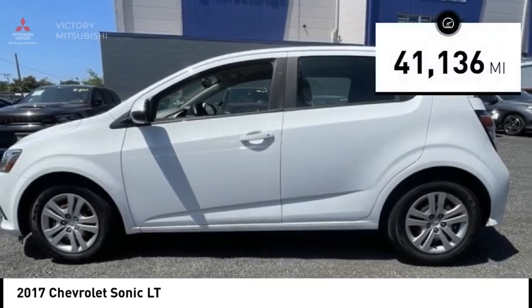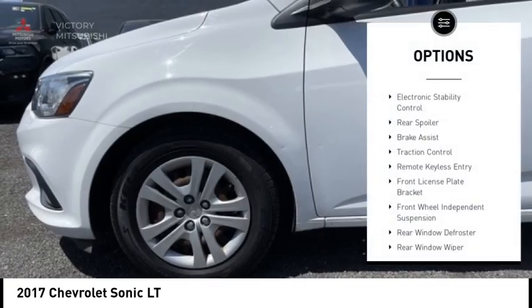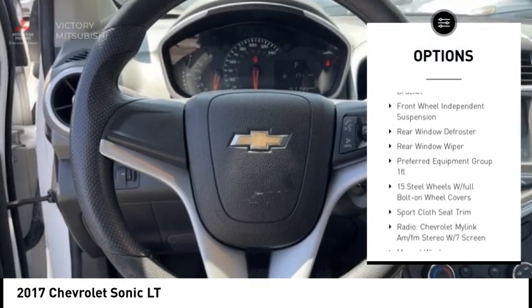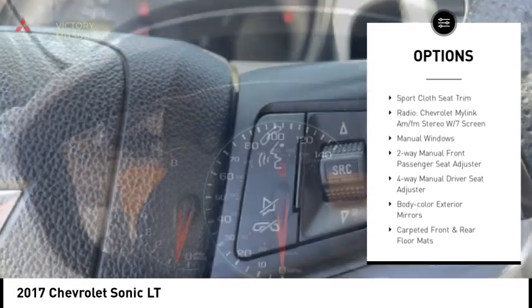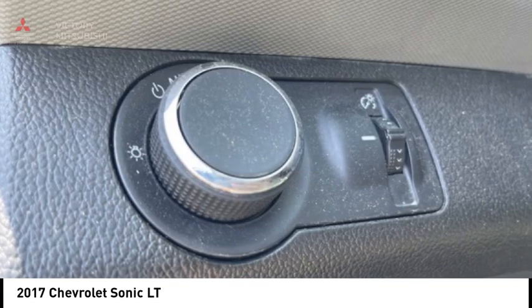This vehicle has less than 45,000 miles. Here are some of this vehicle's great options: electronic stability control, rear spoiler, brake assist, traction control, remote keyless entry, front license plate bracket, front wheel independent suspension, rear window defroster, and rear window wiper.